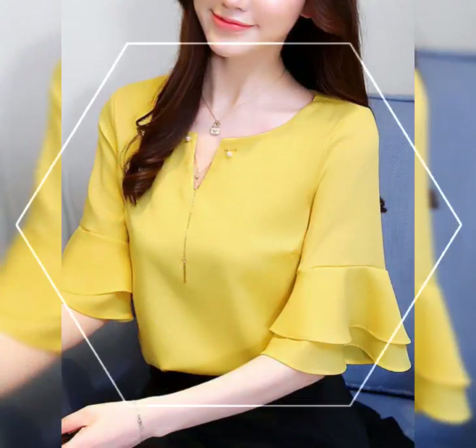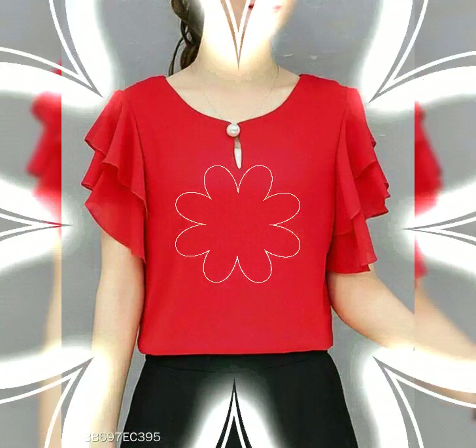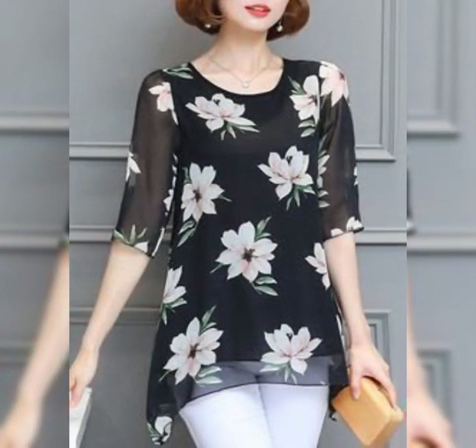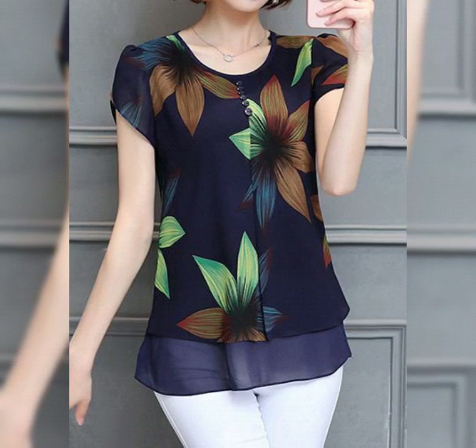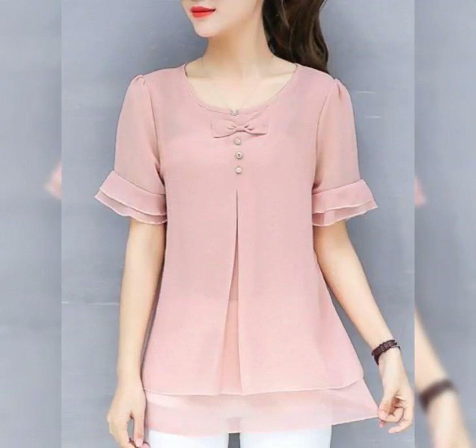Friends, as you can see, it looks very unique, stunning, and gorgeous. You need to tell me how it looks for you. They are unique and gorgeous.